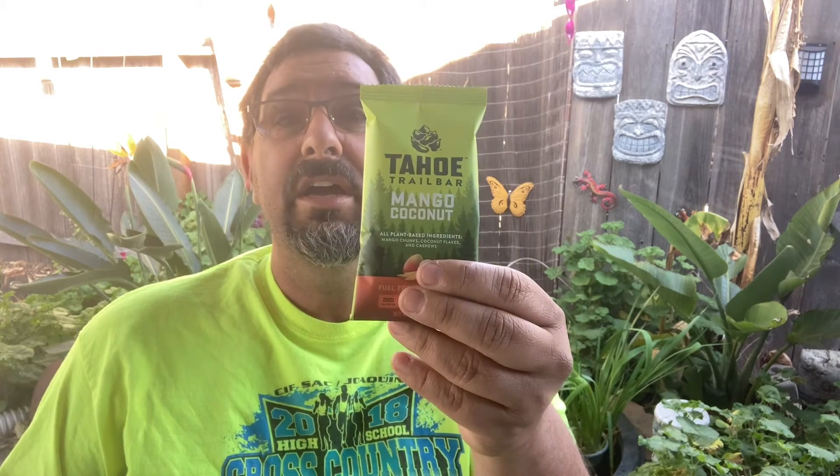Hey, welcome to Five on Food. Today we're going over the Tahoe Trail Bar — they actually call it a trail bar, so obviously it's supposed to be made for the trail. I've already done a broad overview of some of the different types of snack bars out there, and on Five on Food I'll occasionally be doing a slightly deeper dive on specific snack bars since they come with their own advantages and disadvantages. I decided to start with the Tahoe Trail Bar since I live close to Tahoe.